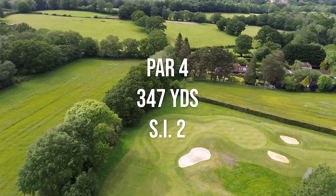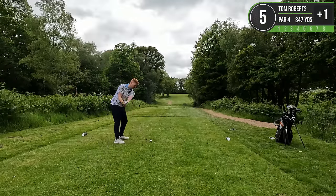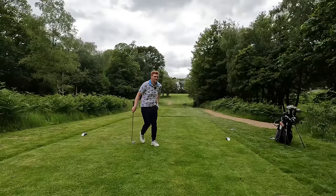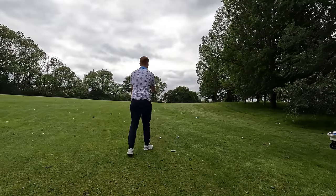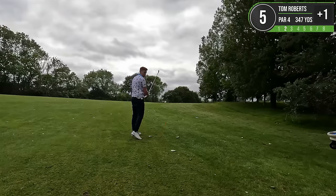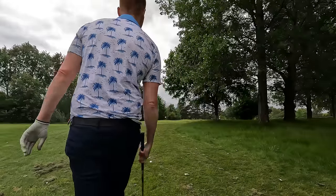Quite a demanding hole - I remember losing a lot of balls here as a junior. A little bit thin but it should work out. We're through and past the trees on the right hand side of the fairway. A bit of a blind shot here - absolutely no idea where the flag is. I'm going to take it close to the line of this tree. Barely made contact, but we have advanced the ball.